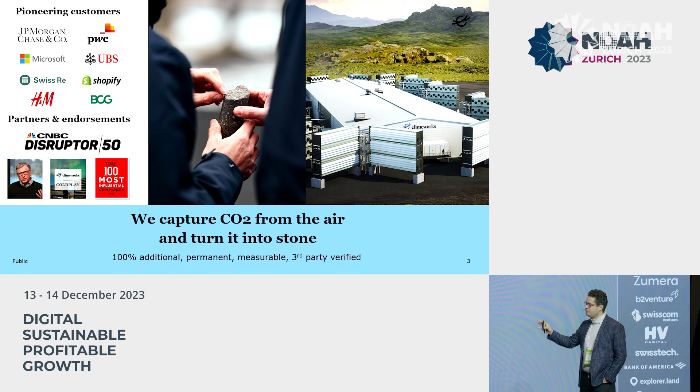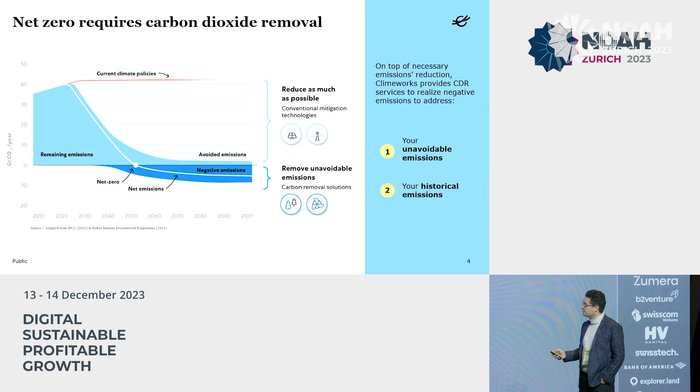We were recently named one of CNBC's top 50 disruptor companies, alongside others like OpenAI. And we're now ready to scale.